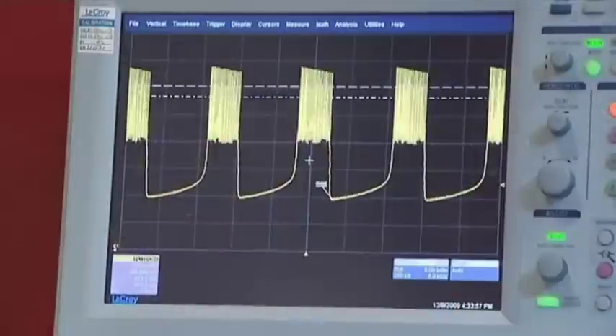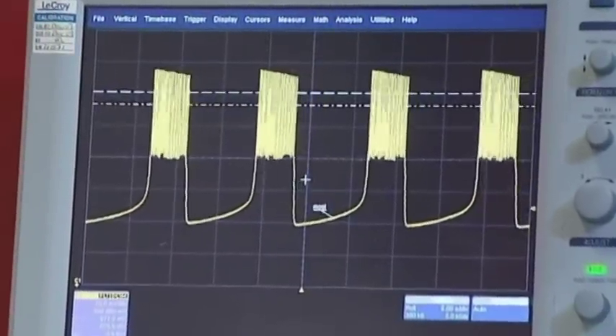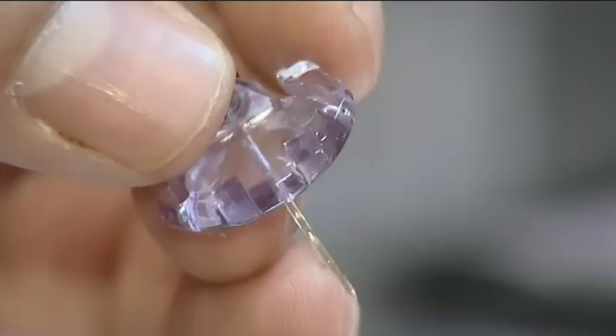What we do is replicate the way cells in your body work — specifically the beta cells, which are responsible for sensing blood glucose and releasing insulin. If you take a healthy beta cell and give it some glucose, it produces a bursting profile such as the one you can see on screen here. That profile determines how much insulin is needed to maintain a healthy blood glucose level. What we're seeing here is the output of a microchip that behaves in exactly the same way — that's what we call the silicon beta cell.